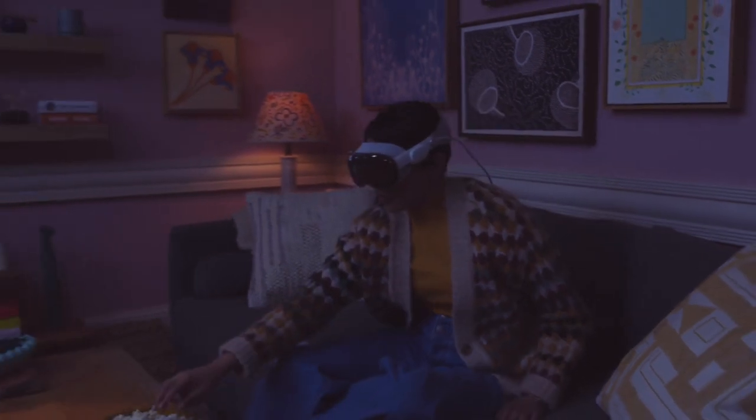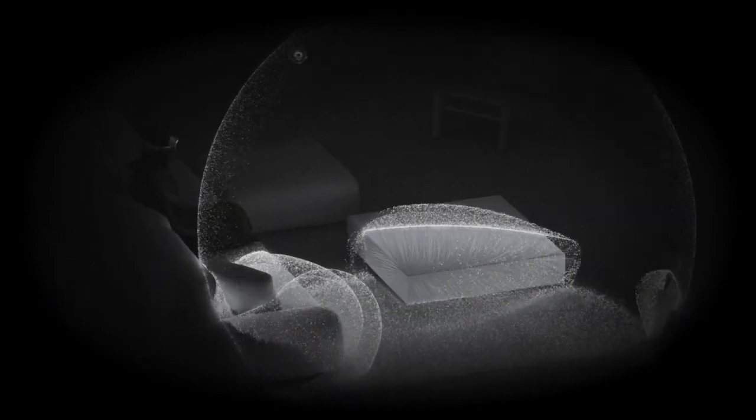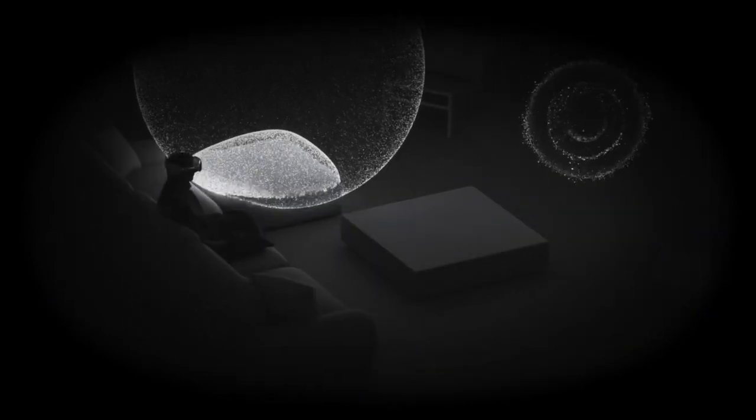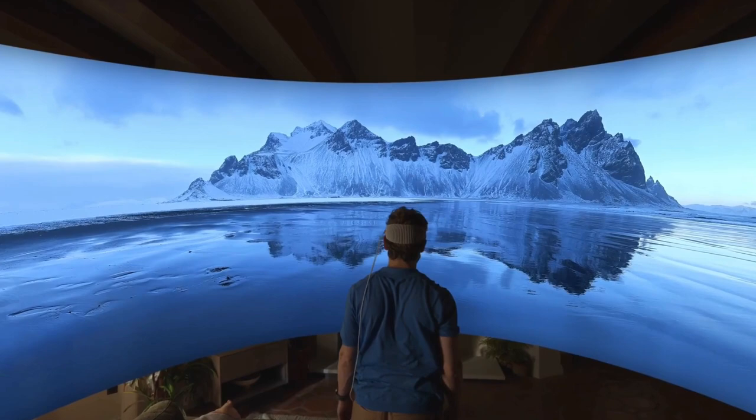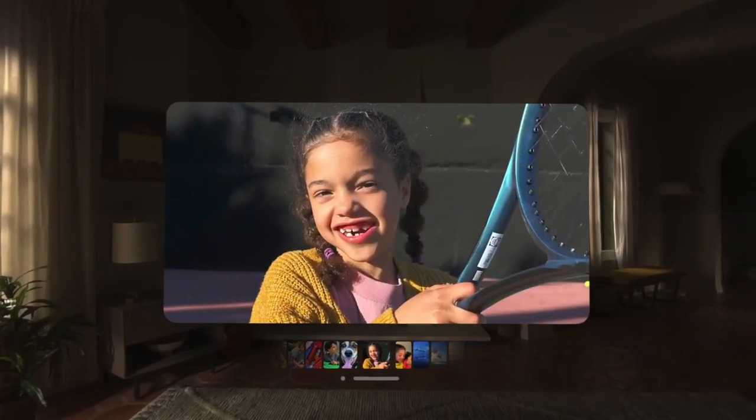Hello friends. Welcome to Review Junction. Today, we're diving headfirst into the Apple Vision Pro, Apple's revolutionary foray into spatial computing. This headset promises to blend the digital and physical worlds, but does it deliver? Let's explore its best features and also address some important missing pieces.